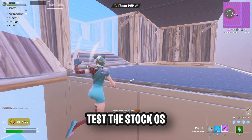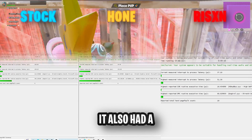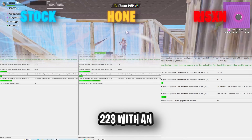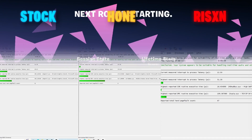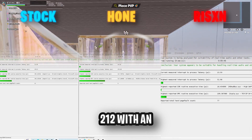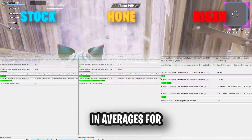For the latency test, the stock OS had a highest recorded process latency of 233 with an average of 10.7, and a highest recorded DPC latency of 224 with an average of 4.9. For Hone, the highest recorded process latency was 223 with an average of 2.7, and a highest recorded DPC latency of 222 with an average of 1.35. For Risen Tweaks, it had the highest recorded process latency of 214 with an average of 2.6, and the highest recorded DPC latency of 212 with an average of 1.29. Risen Tweaks wins this round, beating both Hone and stock OS in highest and average scores for process latency and DPC latency.